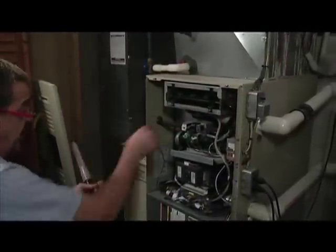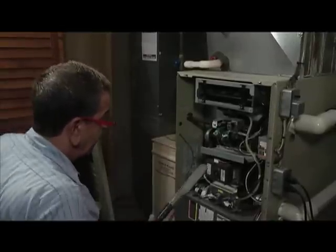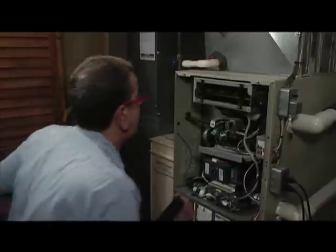What we're going to do now is — this is relatively clean. Because it's a sealed burner, it stays pretty clean. I'm going to get inside here and clean the burners and any dust we may have.